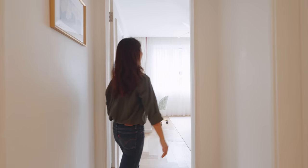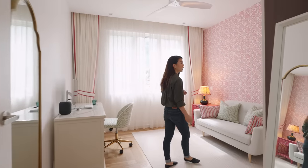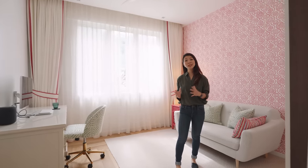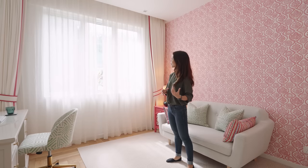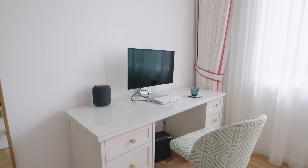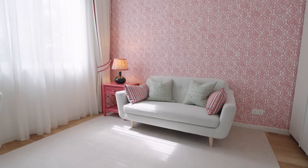Our next stop is the second common bedroom. This room is visibly smaller than the bedroom we saw earlier, because it was reduced in size to accommodate more square footage in the adjacent master. This room does get a whole lot of natural light during the day and it's currently used as a home study, but could be converted into a proper bedroom if need be in the future.